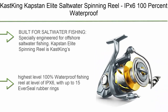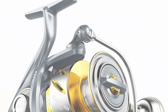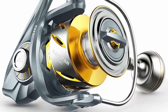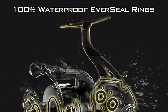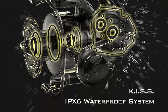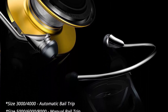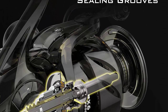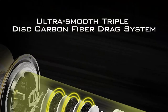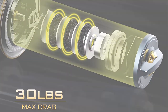Top 9: Casking Capstan Elite saltwater spinning reel — IPX6 100% waterproof, up to 55 lbs max drag, big game fishing reel with CNC aluminum body, power handle, and 6+1+1 corrosion-resistant bearing system. Specially engineered for offshore saltwater fishing, the Capstan Elite is Casking's highest-level waterproof reel at IPX6, using up to 15 Ever-Seal rubber rings to keep water out of the main gear. The Casking intrusion shield system includes labyrinth-style greased sealing grooves that reduce rotational resistance.